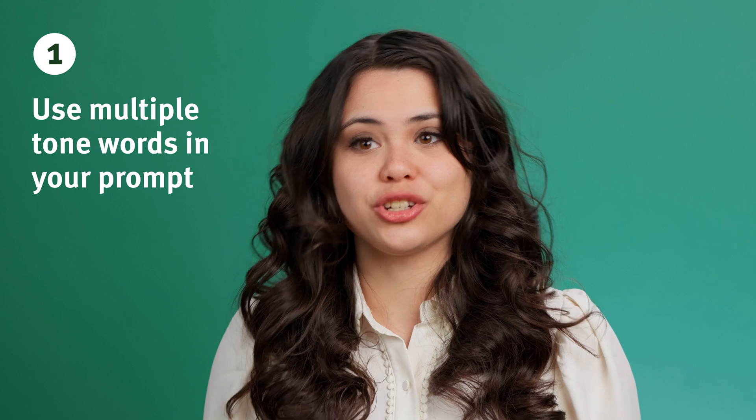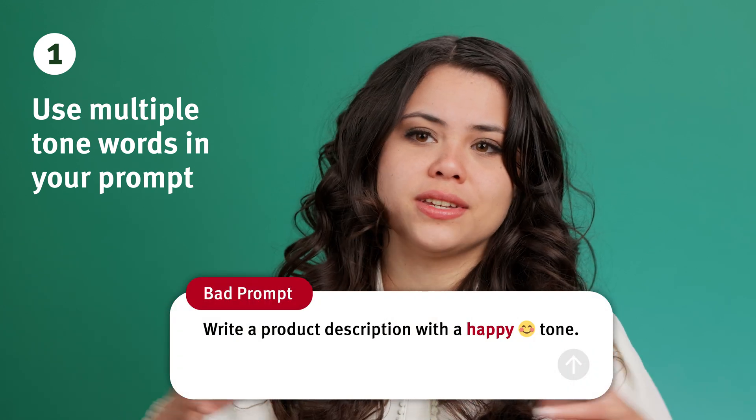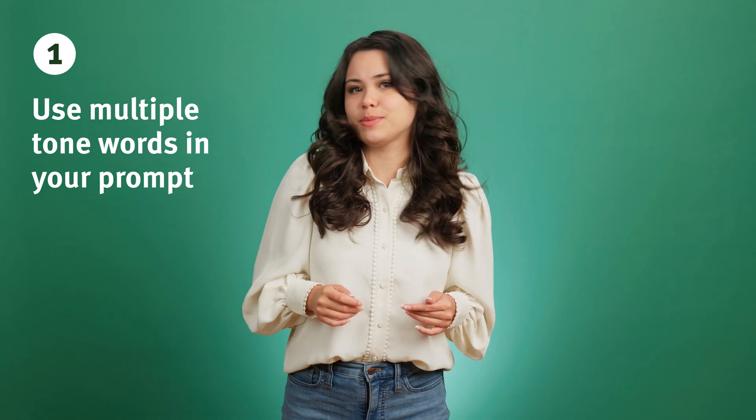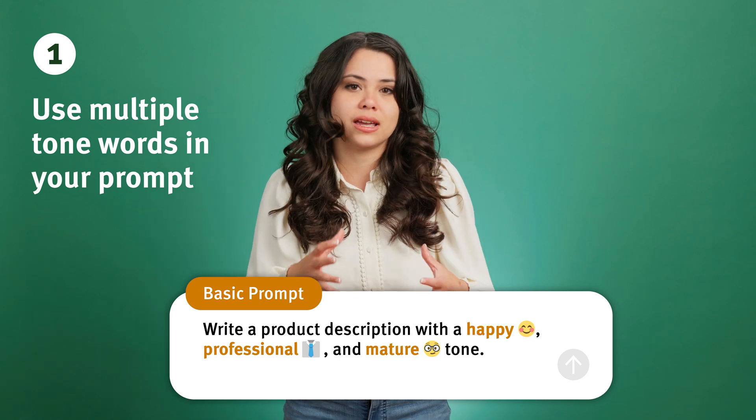If you're looking for a good place to start, try using two or more tone of voice words in your prompt. In inputs with one or two tone words, ChatGPT often exaggerates them, creating unnatural copy. You can avoid this by using multiple nuanced tone words, preventing the AI from hyperfixating on a single adjective.